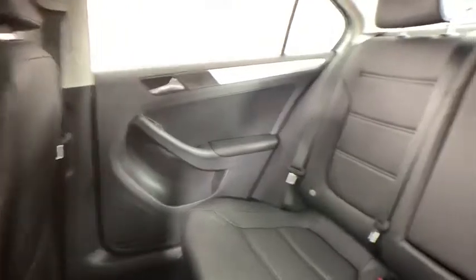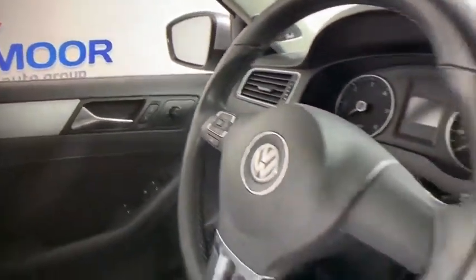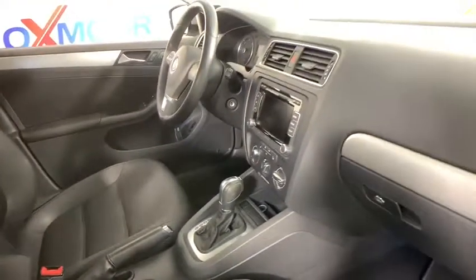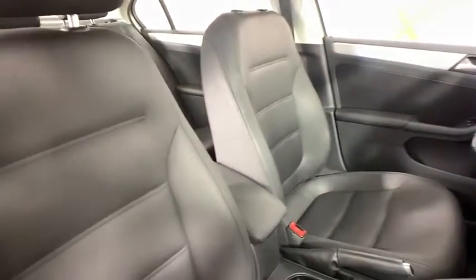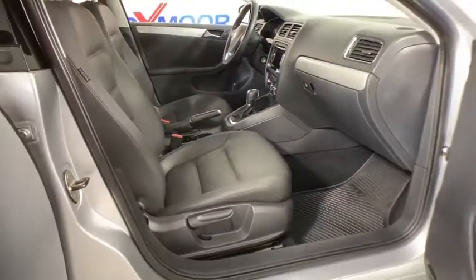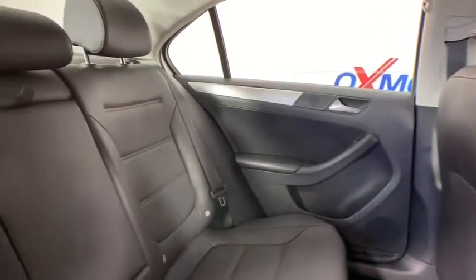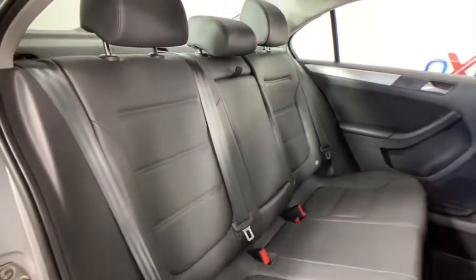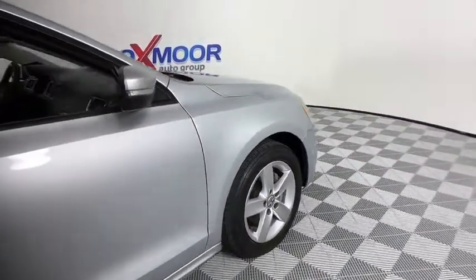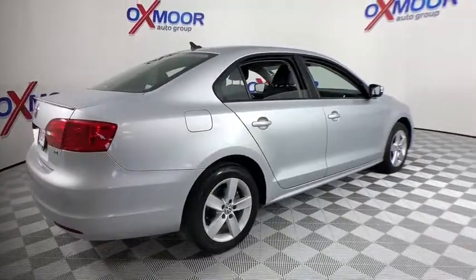If you like it online, you'll love it in your driveway. Take it for a spin today. See you next time! Thank you.